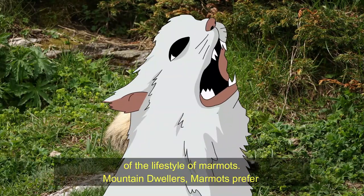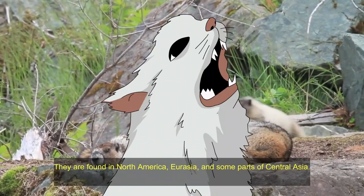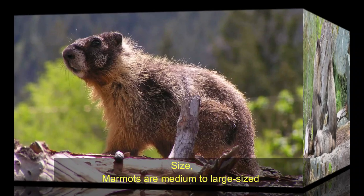Habitat and range. Marmots are mountain dwellers, preferring alpine meadows, steppes, and rocky slopes in mountainous areas. Their geographical range spans North America, Eurasia, and some parts of Central Asia.